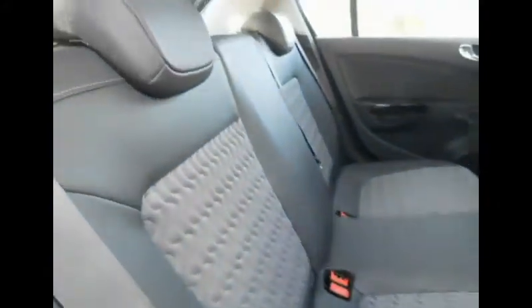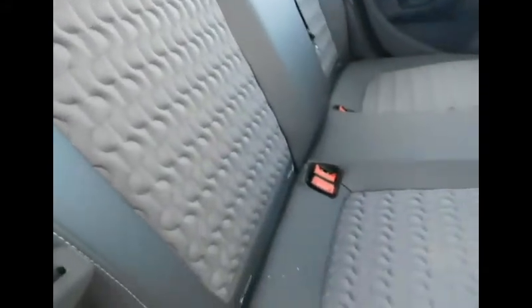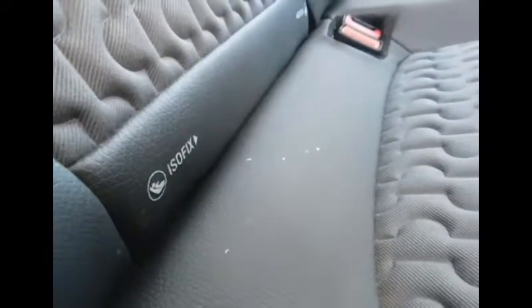We also have a rear window wash wiper. Now we'll take a look inside the Corsa. As we open the door, we've got chrome finish on our door handles and manual winding windows in the rear, with a cubby space just there. Being the SE model, we have partial leather seats which are half leather and half cloth material, finished in black and grey. As you can see there's plentiful legroom for all our passengers in the rear. There's also ISOFIX mounting on the rear outer seats, which will be perfect for all your child safety needs.